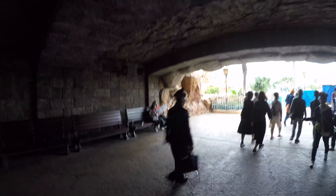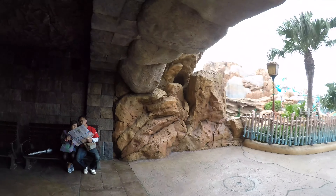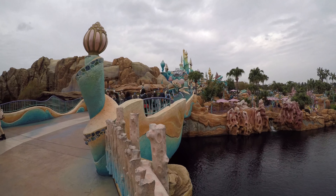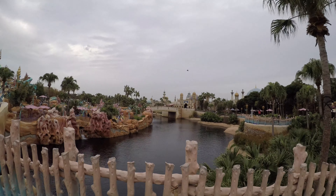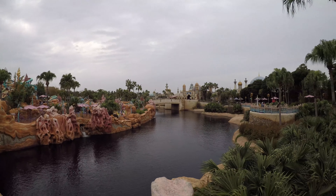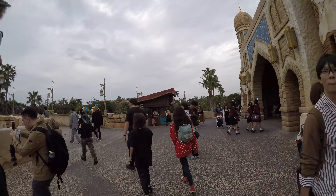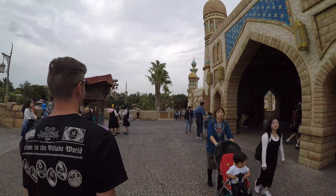That takes you to Ariel's Kingdom, which is Mermaid Lagoon. We're heading to the Arabian Coast - we're going to the opposite section though, the back side. I've been calling this Agrabah, but it's actually the Arabian Coast. This is where it starts.